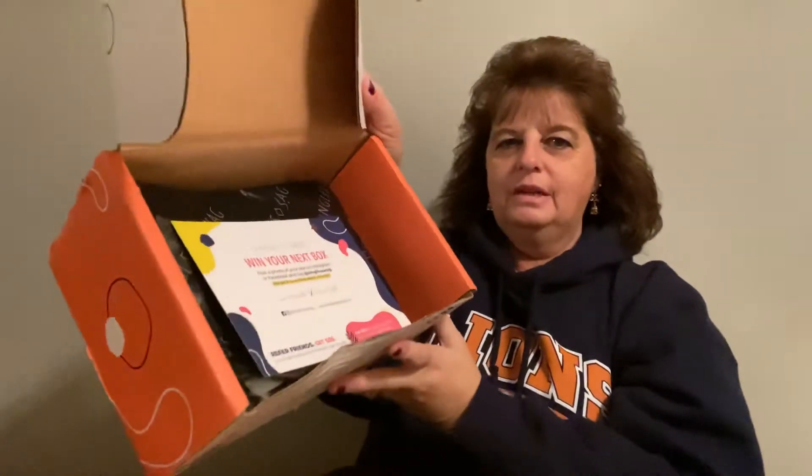Let's get into it — I'll show you what I got. It comes with a product card on top and is wrapped in black tissue paper every month.